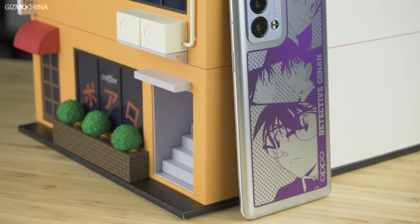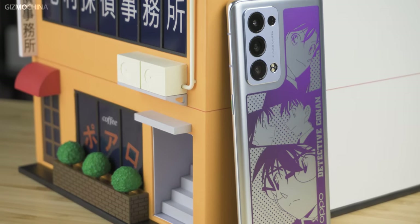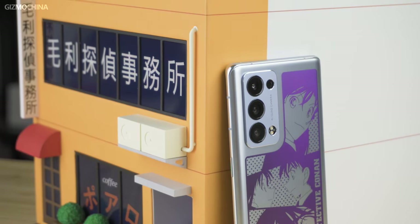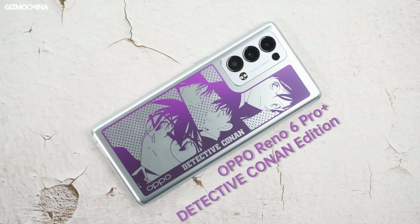As a well-known Japanese manga series, Detective Conan has always been loved by fans all around the world. Recently, Oppo announced a special gift for Detective Conan fans. Naturally, we had to get our hands on this immediately, and we turned out to be one of the first ones to get this special edition model. Want to see what's unique about this edition? Let's find out.